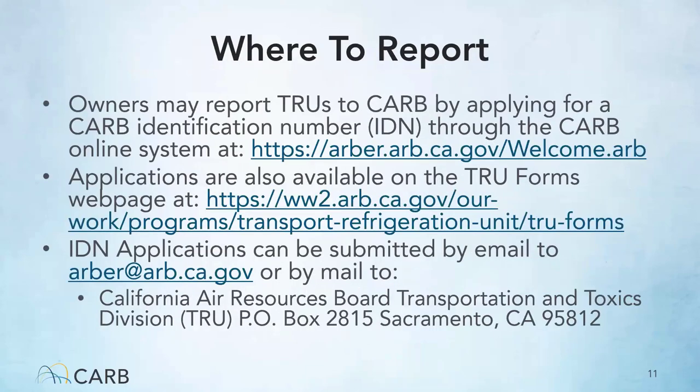Owners can report to CARB by applying for a CARB identification number, or IDN, through the CARB online website. Applications are also available on the TRU forms webpage, where paper forms can be downloaded. IDN applications can be submitted via email to arbor@arb.ca.gov or mailed to California Air Resources Board Transportation and Toxic Division, PO Box 2815, Sacramento 95812.